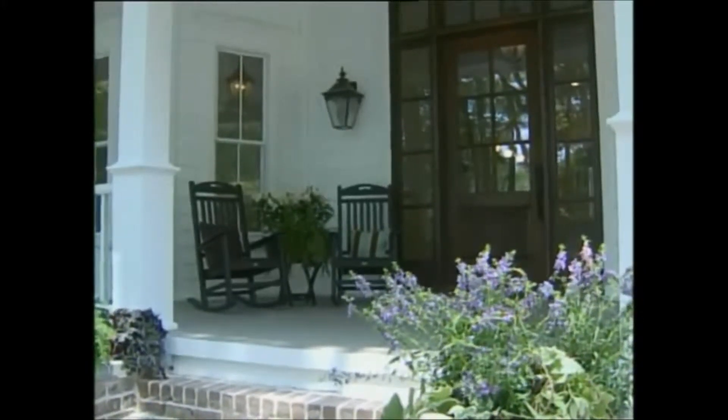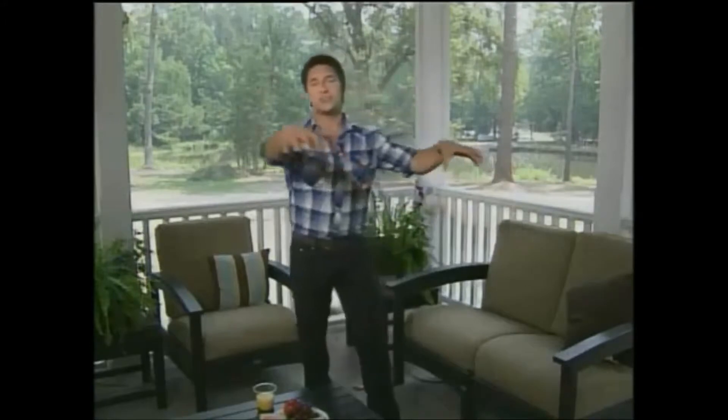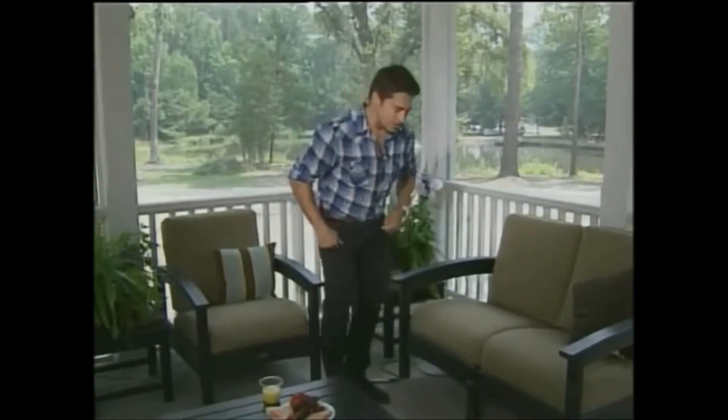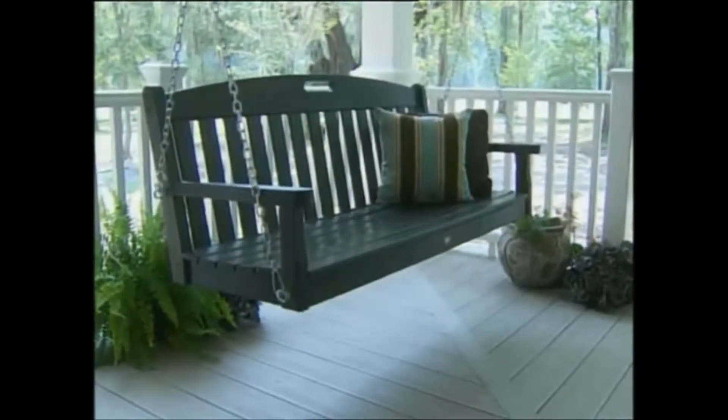On my show The Outdoor Room, what I tend to do is tell people to get inside their homes and drag their lounge room outside — think about doing an outdoor dining room, an outdoor kitchen, or even an outdoor bedroom. What's amazing about this product is that I got together with my friends at Trex. They've allowed me to use this system called the Transcend system — it's basically decking and railing all in one.